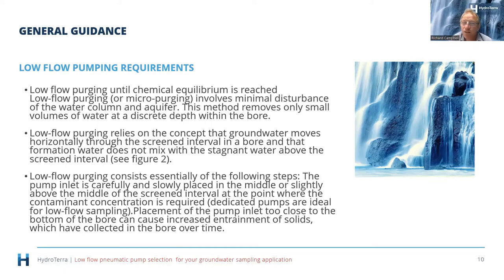Low flow purging relies on the concept that groundwater moves horizontally through the screened interval and that formation water does not mix with stagnant water above it. The pump inlet is placed in the middle or slightly above the middle of the screened interval. Dedicated pumps are ideal for low flow sampling as they minimize disturbance from deploying and removing the pump. Placement too close to the bottom of the bore can cause increased entrainment of solids, which can clog the ball valves.